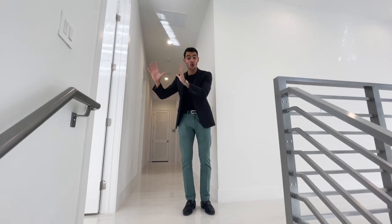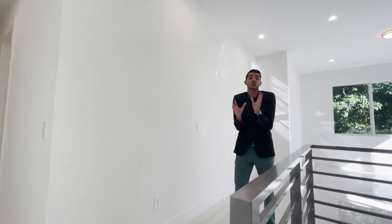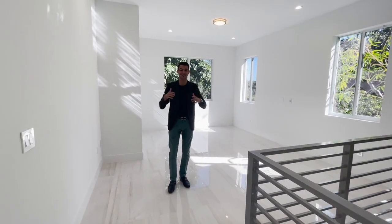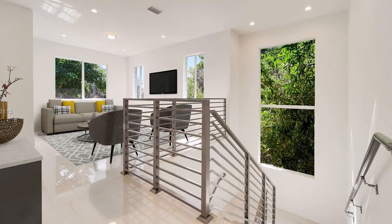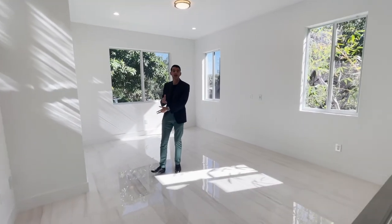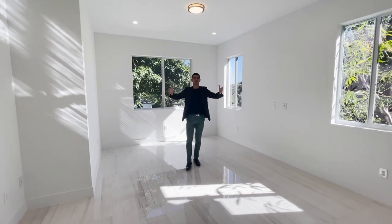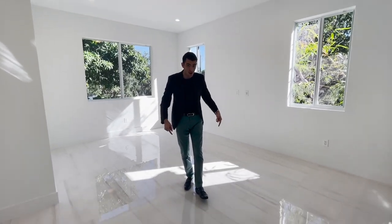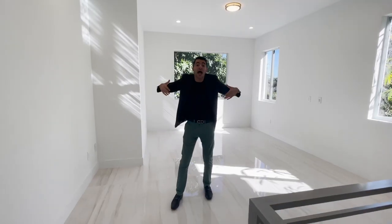Upstairs, before we enter the bedrooms, there is a family room — a great spot to Netflix and chill with the family. You can put up a TV, a couch, maybe a little wet bar with a mini fridge, snacks, a popcorn machine — a great hangout spot before bed. Also worth mentioning: the floors in this house are absolutely stunning.